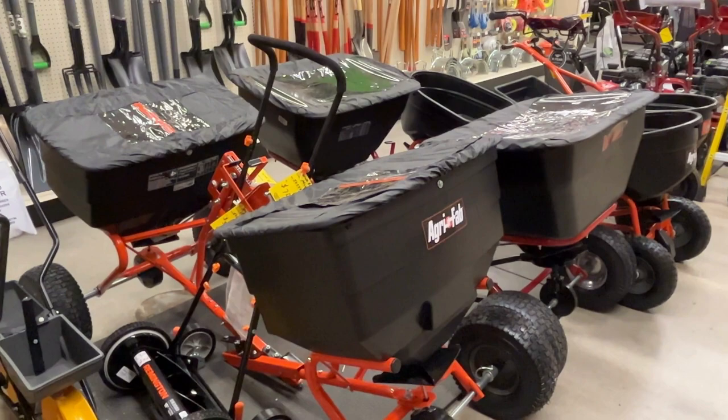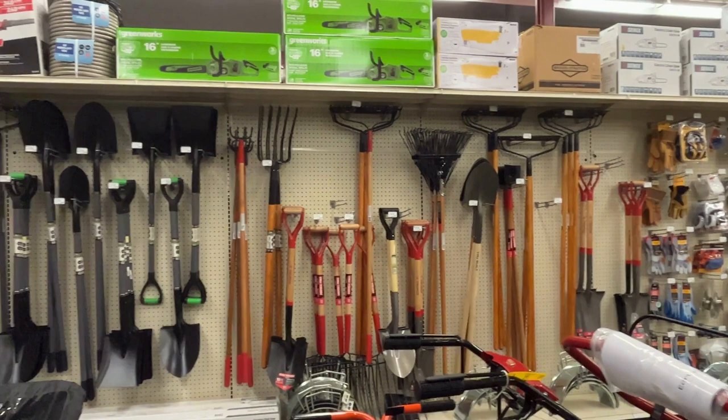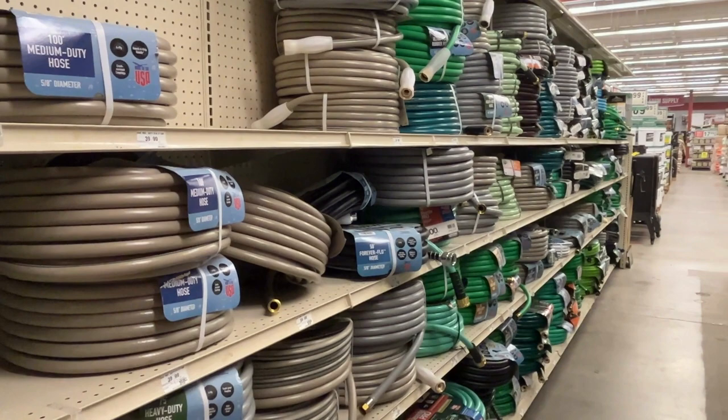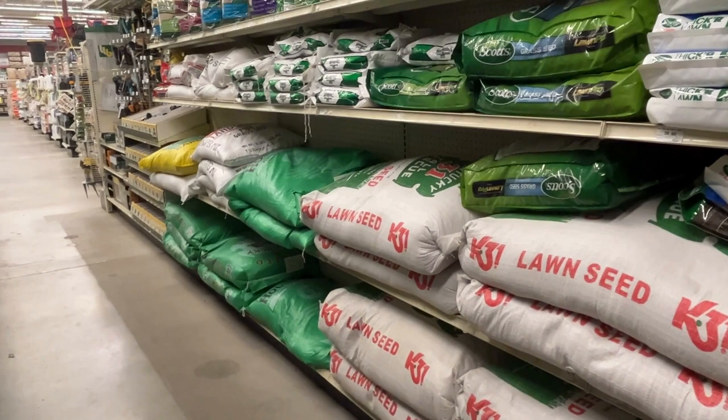Here are large drop spreaders as well as rototillers. They sell all the necessary gardening tools like rakes, shovels, and pick axes. They also have a large selection of garden hoses — one of the largest I've seen — and a large variety of seed in huge packages if you have a large plot of land or acreage that you need to seed.